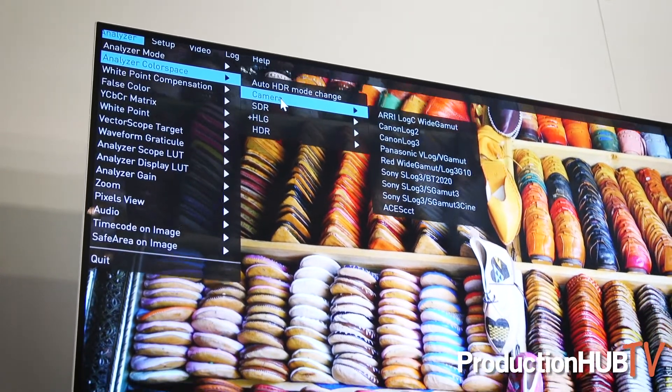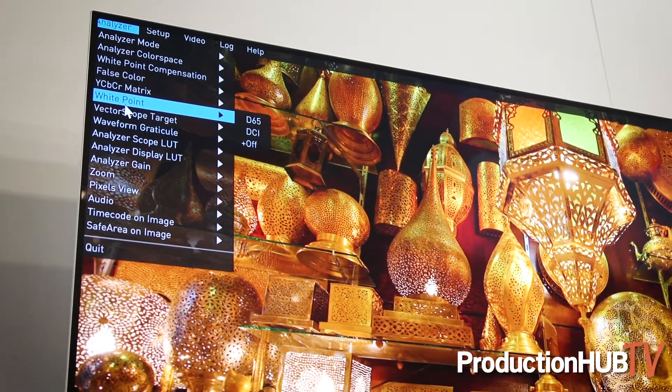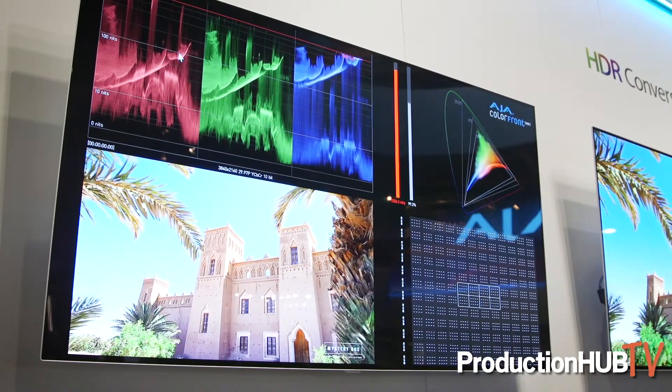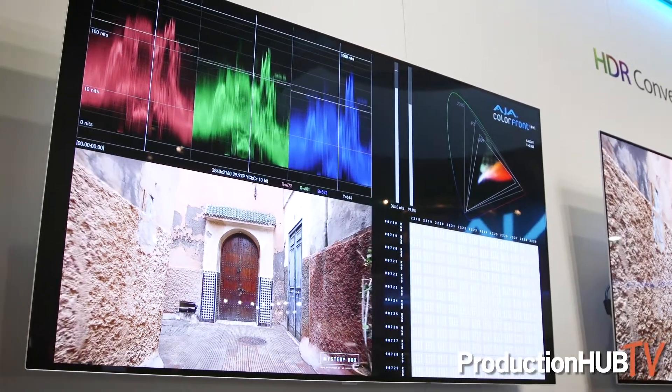Whether you're going out HLG, SDR, REC 2020, or P3 space, you've got proper measuring and analysis tools. You've got mid-level counts, as you'll see on the screens around me, up to a thousand. You can adjust a lot of settings, store and recall, and generate automatic logs if you're needing to send that out to the rest of the team.